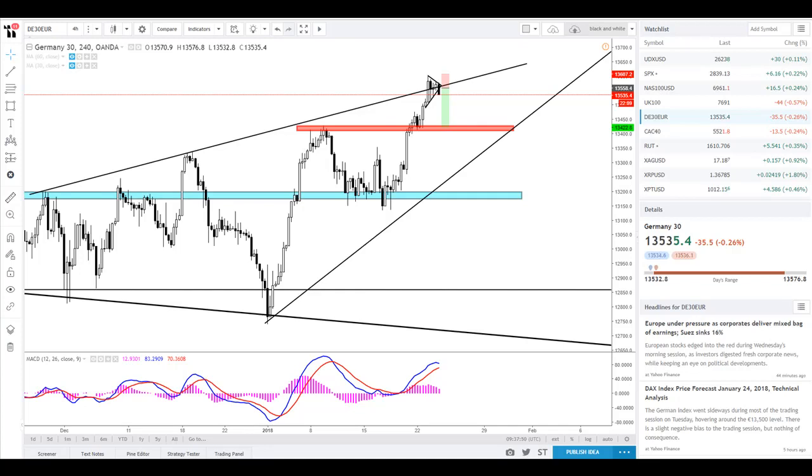Good morning traders, it's the 24th of January 2018. My name is Mark Owen from the Lifestyle Trader. I just want to run through a live trade we've just taken here off the German 30, also known as the DAX. This is the four-hour chart.